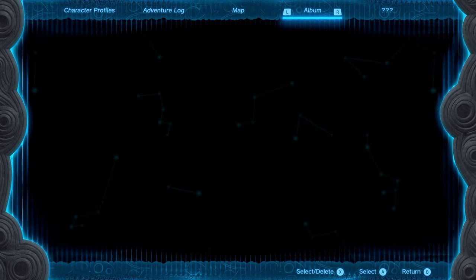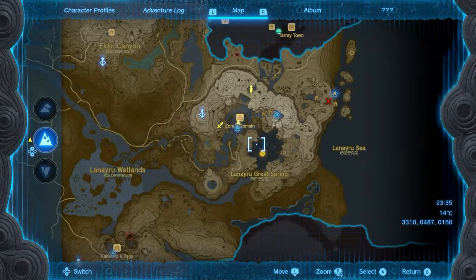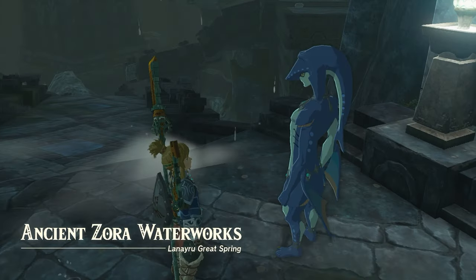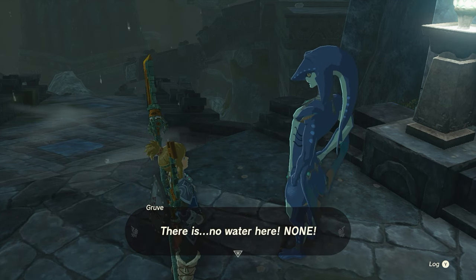For this one you have to complete the entire Zora Domain quest chain. So the Prince at the end becomes the King, you then have the Queen come back to Zora's Domain, speak to the Queen and she will give you a quest to go back to the Waterworks. This is where you went during the story through the Whirlpool.